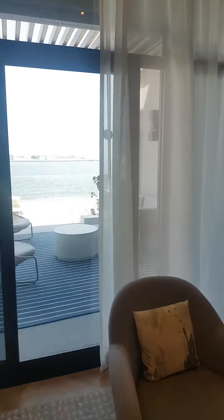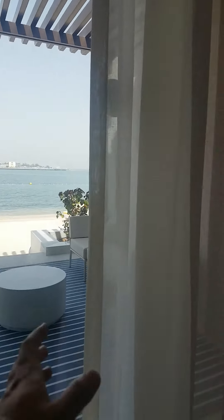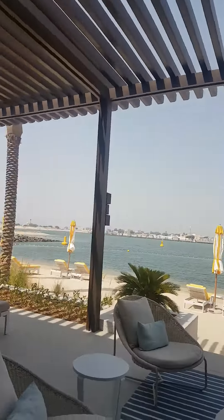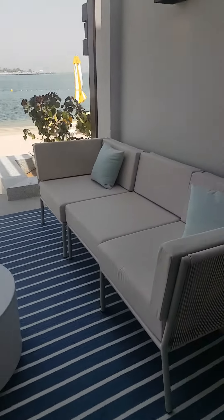It's a beach chalet so you have direct access to the beach from here. I'm just opening up the gate so you can sit out here in the evening or early in the morning and relax.